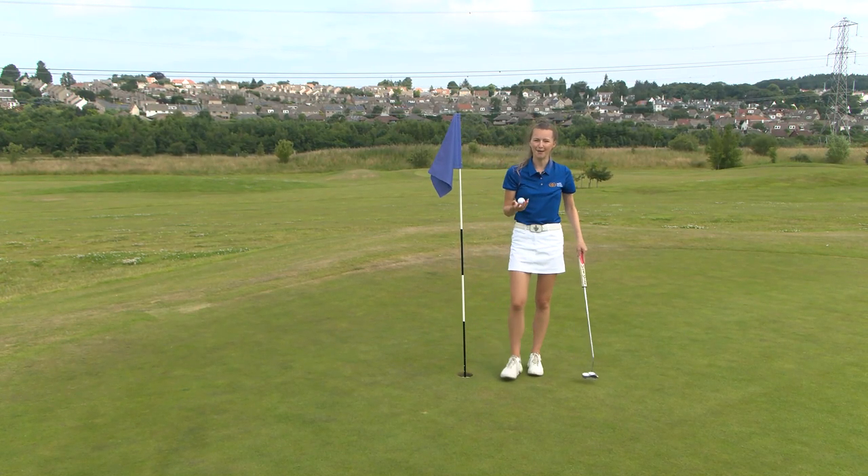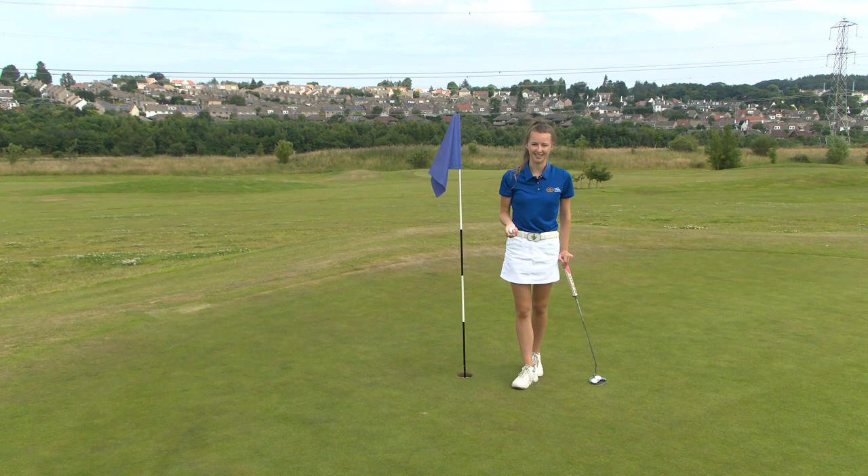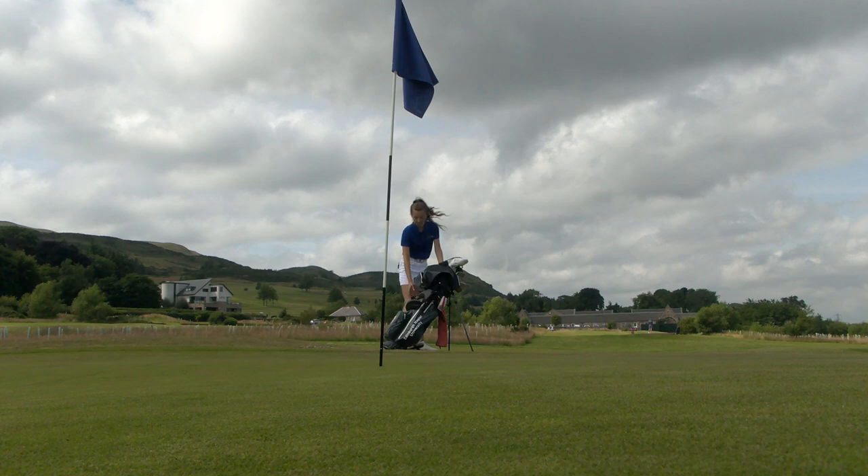I have so many happy memories here. This is where I first learned to play golf and this is where I first got involved with the Stephen Gallacher Foundation. I still love coming to Swanston to help with some of the Stephen Gallacher Foundation events. Swanston Golf Club — why don't you come and check it out? We'll see you next time.